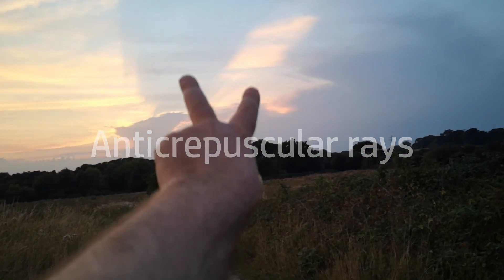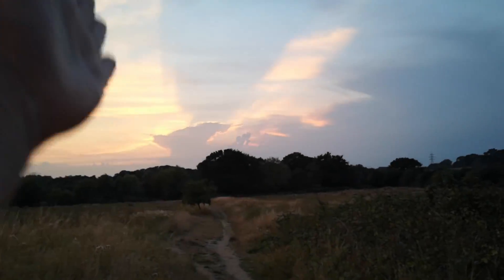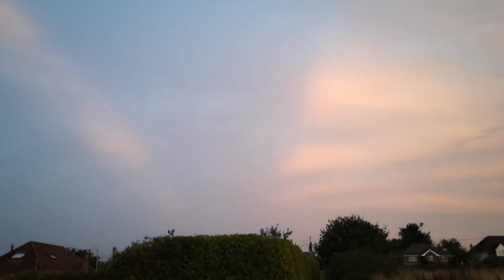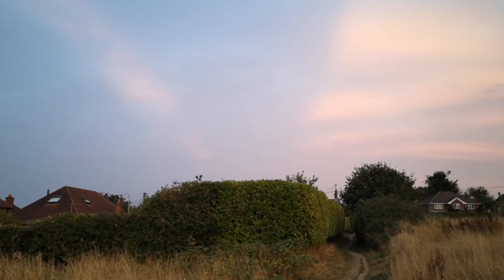Another way to think of this is it's just a long volumetric shadow, and if we follow that all the way over there, you can see it coming bigger and broader and wider as it comes towards us. We follow it all the way across the sky and it becomes narrow again — so we're now seeing what's called anti-crepuscular rays.